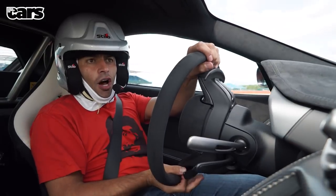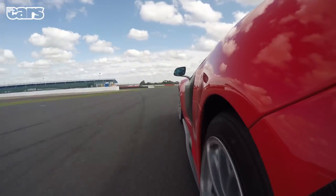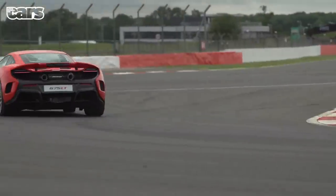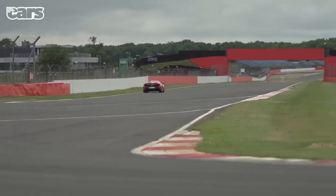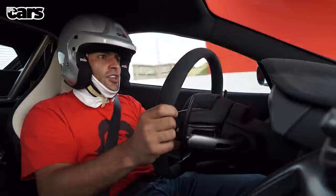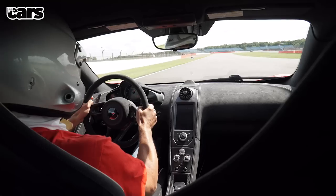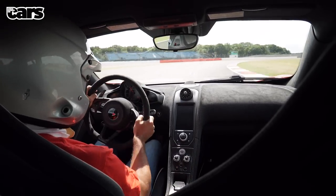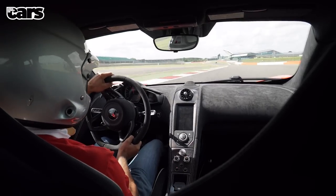We've still got McLaren's active chassis system with brake steer, with a little less intervention. But the way it carries speed everywhere is incredible. That 25 horsepower is not a calibration exercise either — it's 50% new components inside the engine. Everything about it is more aggressive, more immediate. The torque curve is completely different. The brakes are just immense. This is a seriously fast car — faster than most racing cars I've driven. It's outrageous.